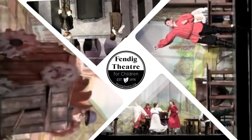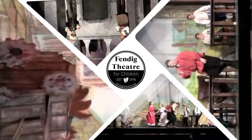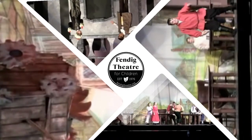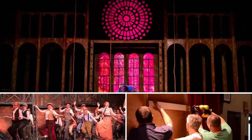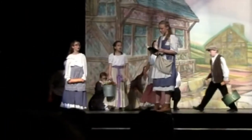Fendig Theater for Children prides itself on reusing set pieces, costumes, and lumber each year. This not only saves the organization money, but also allows for more programming and Easter eggs throughout our entire signature performances. Fun fact about our recent production of Disney's Beauty and the Beast: the entire set was reused lumber and pieces from several storage spaces.